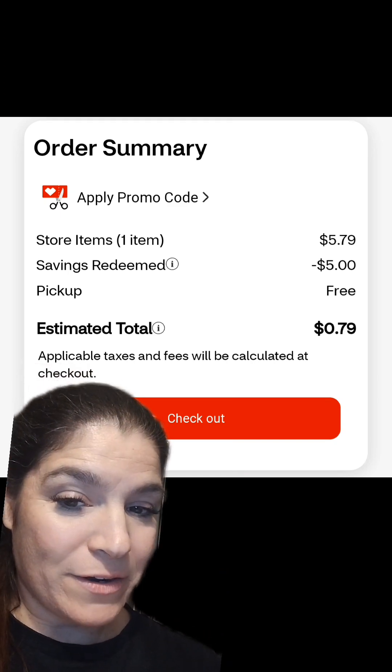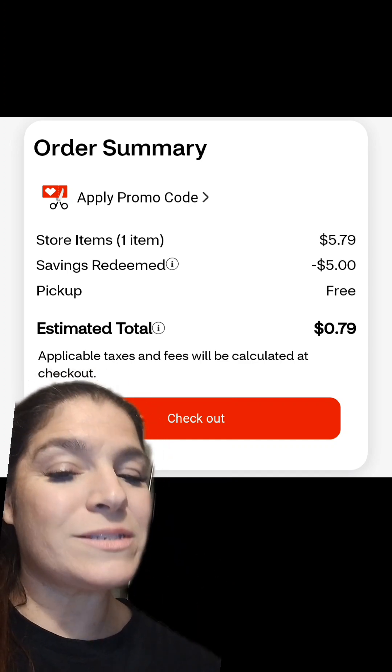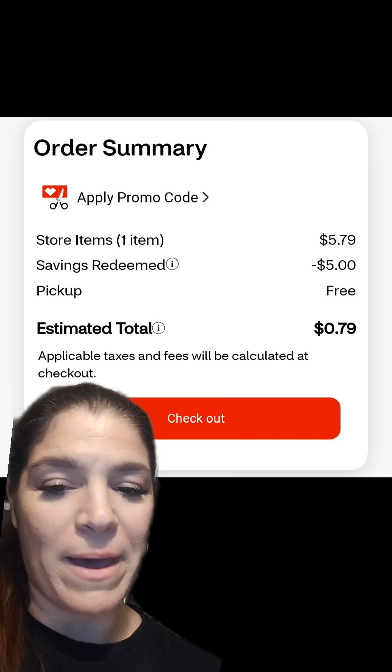Just a reminder: on extra buck deals, if you roll in extra bucks, you will still get the extra bucks back for any promotion you do. Like on the L'Oreal promotion — if you roll in five, you will get the five back.